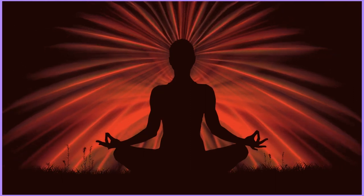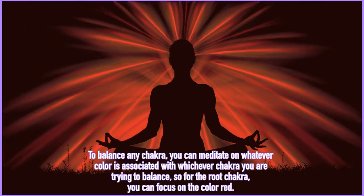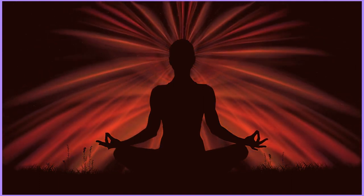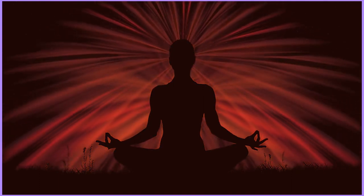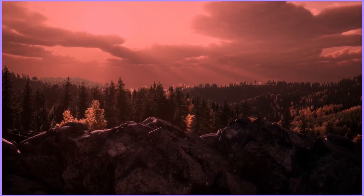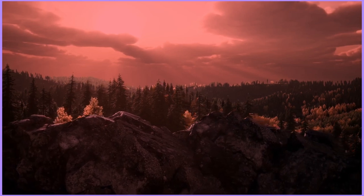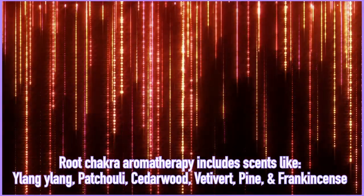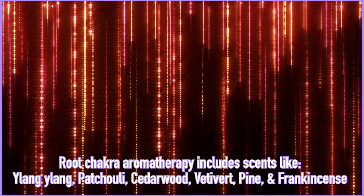There are many ways to bring each chakra back into balance. To balance the root chakra, you can envision or meditate on the color red. You can connect with the element of earth by sitting out in nature or walking on the earth barefoot. You can eat red foods and foods that come from the ground such as beets, red peppers, potatoes, carrots, pomegranates, strawberries, and cherries. You can work with grounding crystals such as black tourmaline, shungite, black onyx, garnet, and red jasper. You can practice aromatherapy with scents such as ylang ylang, patchouli, cedarwood, vetiver, pine, and frankincense. You can repeat affirmations such as 'I am safe, secure, and grounded' or 'I am confident and I have nothing to fear.'